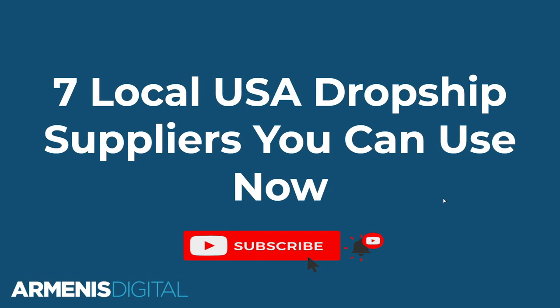In today's video, I'm going to show you seven local US dropship suppliers that you can use right now. I'm also going to show you how I find these and exactly what to do once you find them to make sure you've got the best chance at having a successful business using local US suppliers.